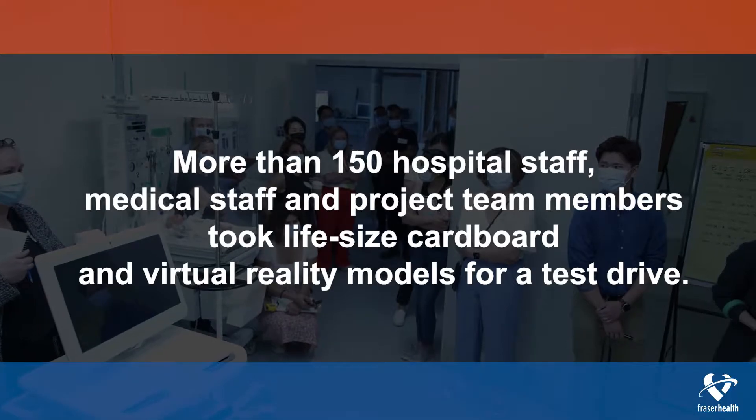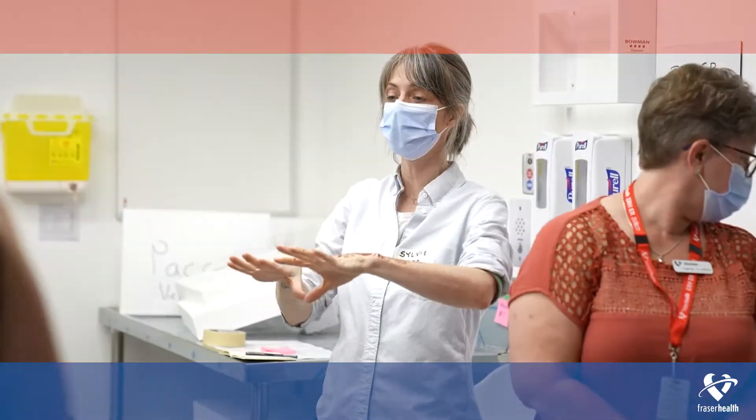The Burnaby Hospital Redevelopment Project is a massive undertaking. There is an incredible amount of work being put into motion to transform the hospital into a modernized medical and surgical healthcare campus.